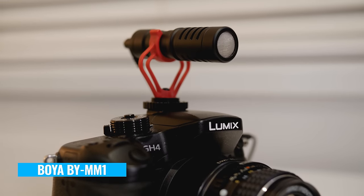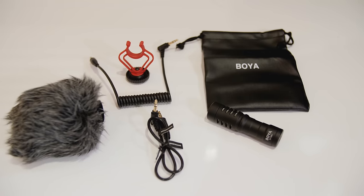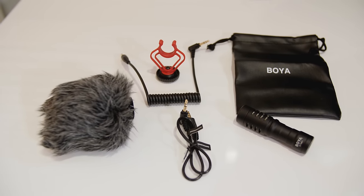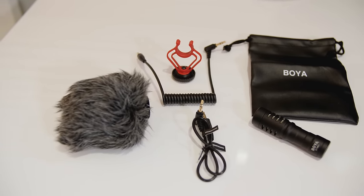As for which one I'm now going to carry around with me — up until testing the Boya BY-MM1, the Rode VideoMicro was definitely our number one recommendation, a microphone I would always carry with me. But after seeing this side-by-side comparison and all the tests, I'm probably going to swap that out and start recommending the Boya BY-MM1, because bang for buck it's a cheaper solution that gives you almost all the benefits of the Rode VideoMicro, plus all the adapters and connections you need for multiple devices. I think it really is the complete package when looking at a mini shotgun microphone.